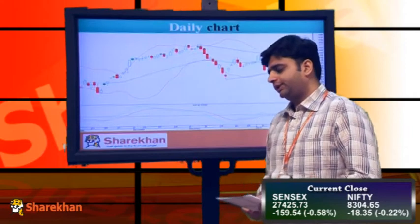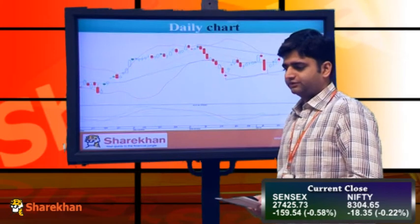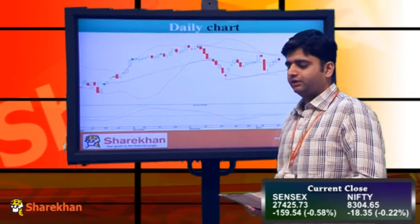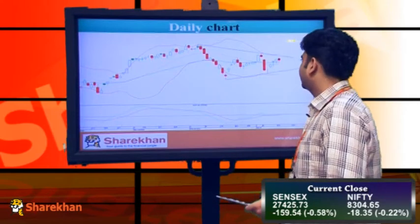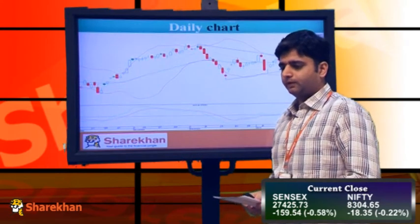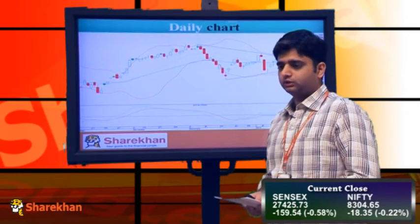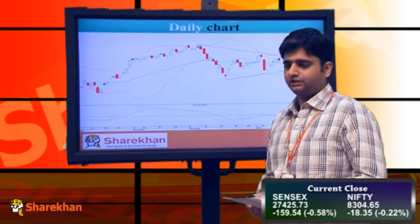If in the coming trading sessions the Nifty surpasses this 8357 level, it shall again face resistance around the 8400 mark, where we have a downward sloping resistance trend line and the daily upper Bollinger band. We don't expect today's high to be crossed in the coming trading sessions. In fact, traders can go short with a stop loss placed at 8357 on the spot.